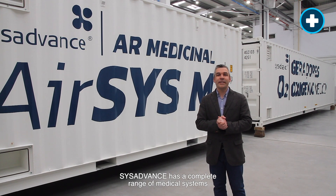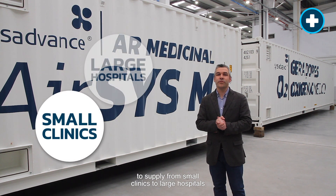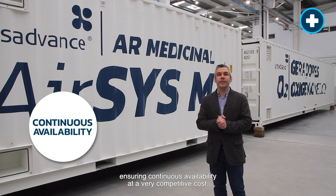SIS ADVANCE has a complete range of medical systems to supply from small clinics to large hospitals, ensuring continuous availability at a very competitive cost.